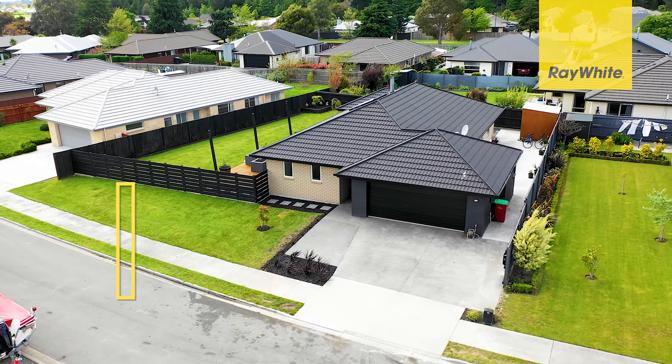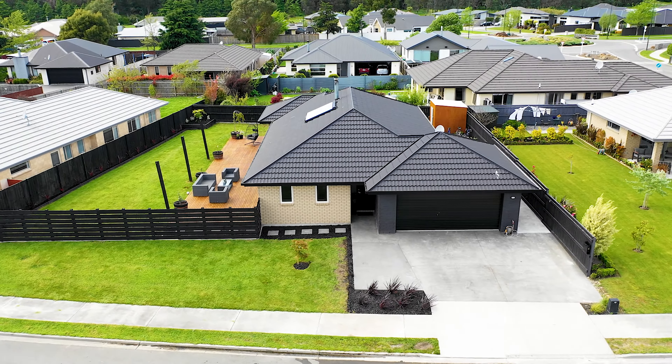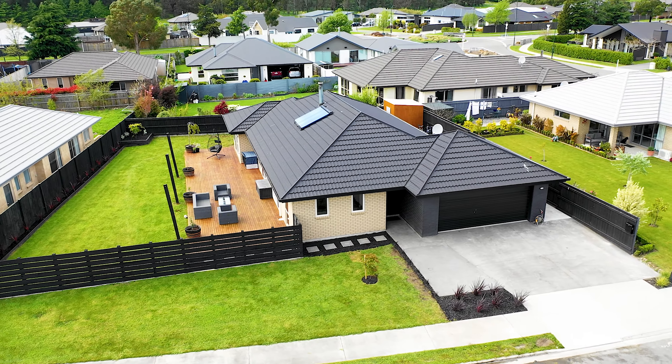The big square meterage allows for additional parking, a good sized double garage, a great utility area out the back, and of course garden sheds as well.